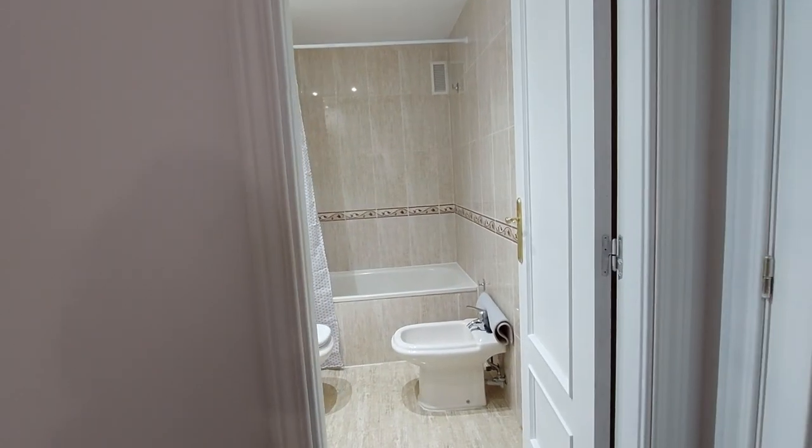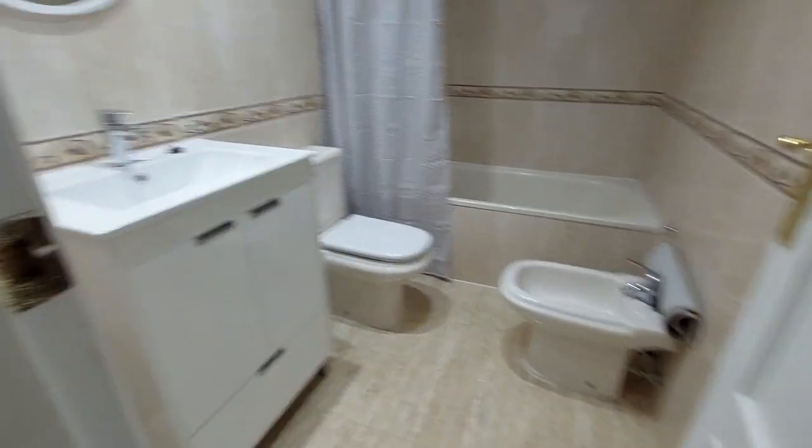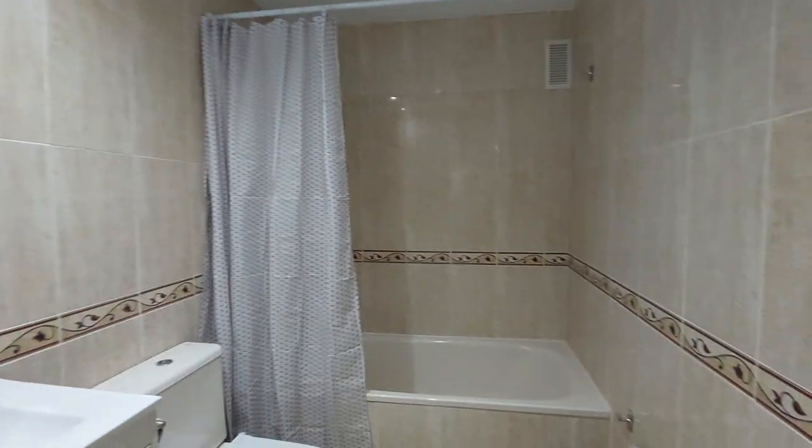Room number one has an ensuite bathroom. This is your bathroom. You have a toilet, the sink, mirror on the wall, and the bathtub.